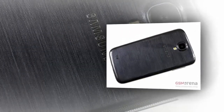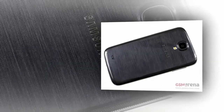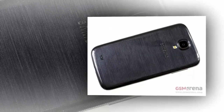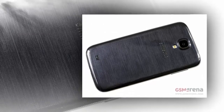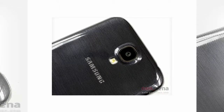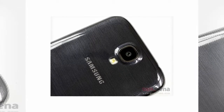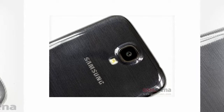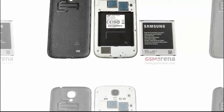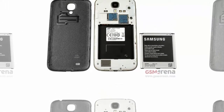First, let us make one point clear: unless there is a serious flaw in the assembly or design of the battery, it's highly unlikely for an electronic device — be it a smartphone, tablet, or clock radio — to explode. Even in the rare cases when it does happen, it is often not the fault of the battery alone. More often than not, the incident is caused by one of two factors: either the battery or the charger is not the original product.